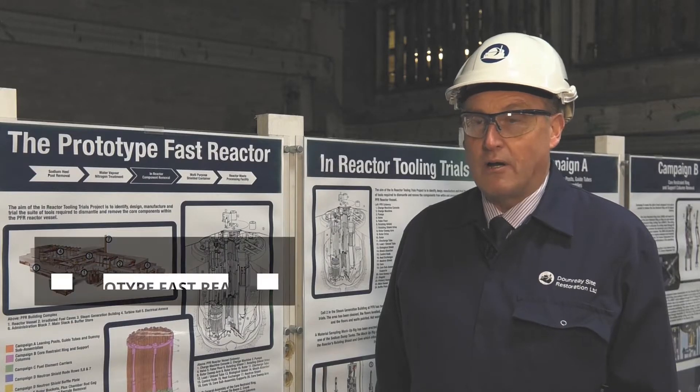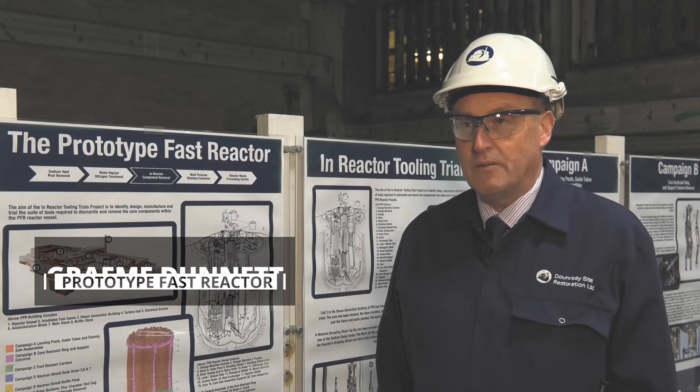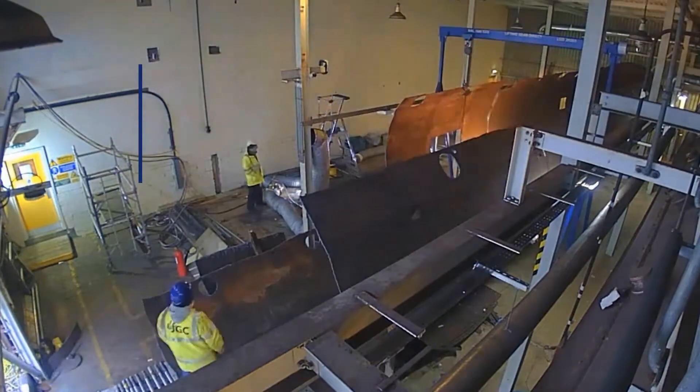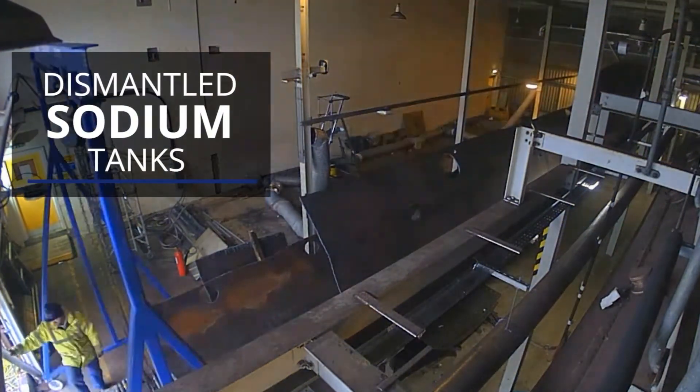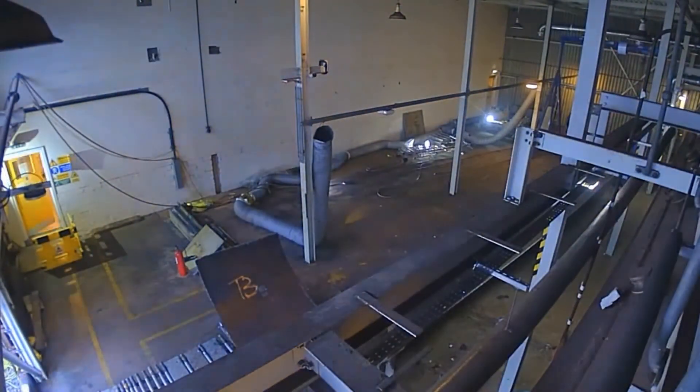We involved local contractors and did a lot of off-site testing. We had two large tanks that were used for storing sodium, and over the course of the last year we've cleaned these tanks out, size-reduced them, and removed 38 tonnes of out-of-scope waste.